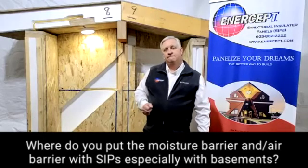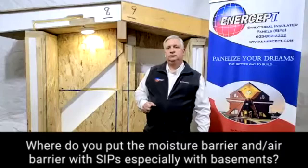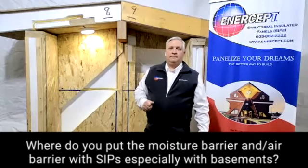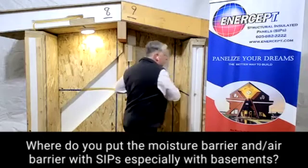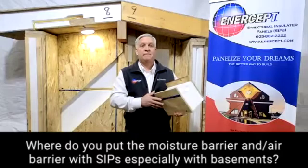In the remodels that I've done here in this market, you pull the drywall off and you've got your plastic barrier there, and then you have your insulation. And that's always where you're seeing your mold and your mildew and your dry rot — between that plastic barrier and the exterior.